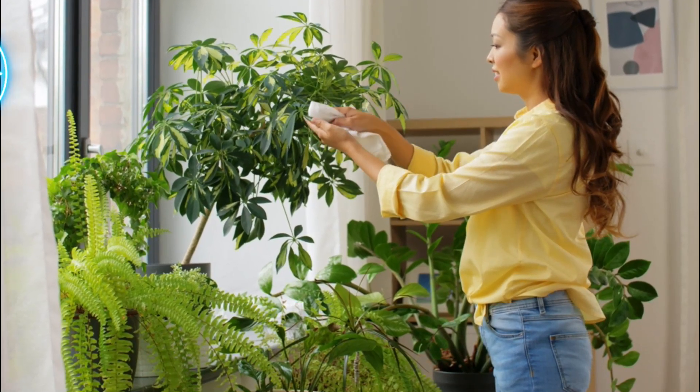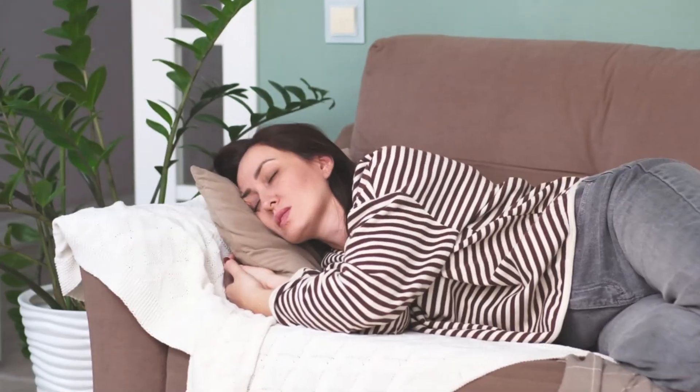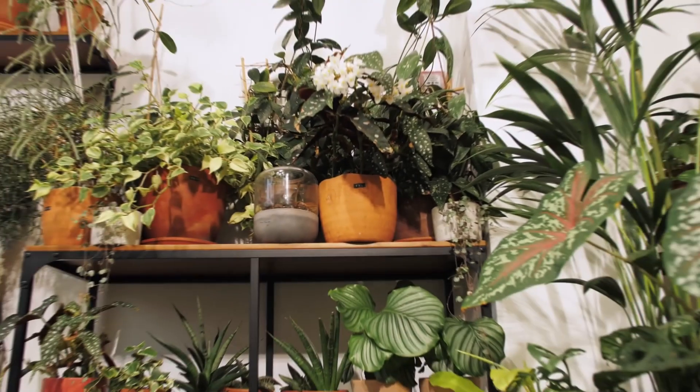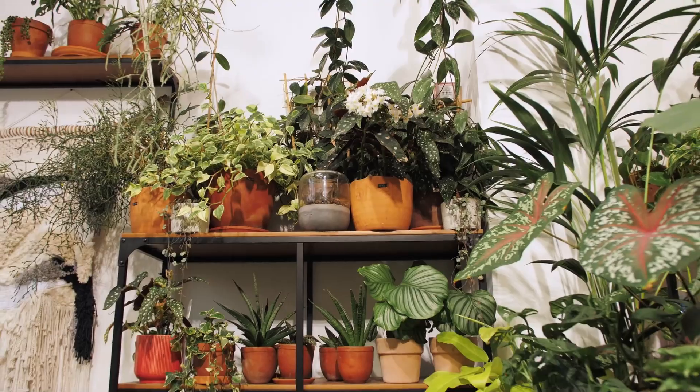What if I told you that there are plants that work around the clock, even when you're fast asleep, absorbing harmful toxins and breathing life into your home? They're silent, relentless, and vital to your health.